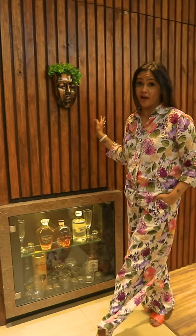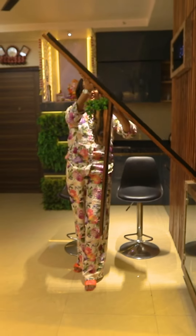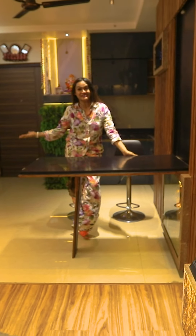Guys, in Mumbai, in a studio apartment, placing a dining table is very difficult. But guess where we have installed it — which would just shock you. Here it is.